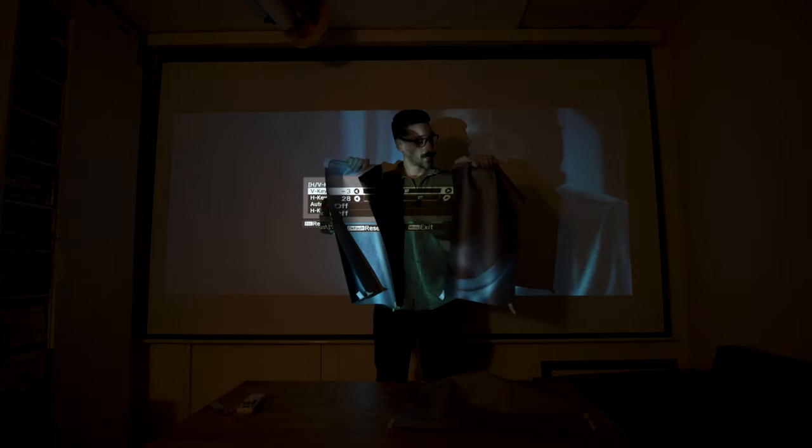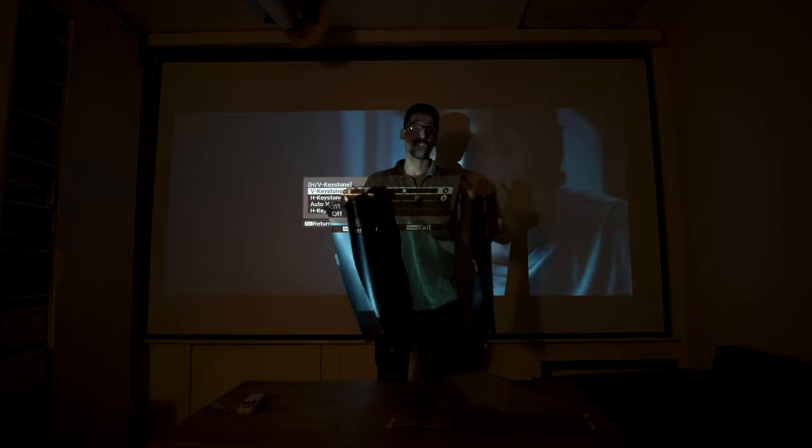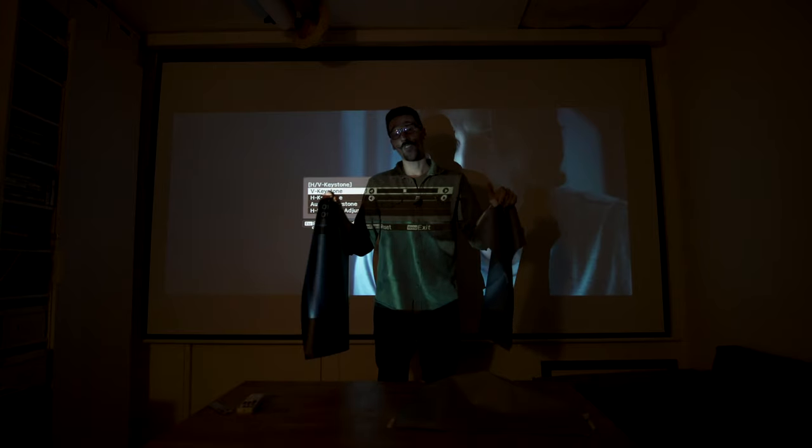In my next video, we'll dig into what screen you should get. Some are negative gain, some are positive gain, and we'll look into what's ideal and if you can put them in your apartment.